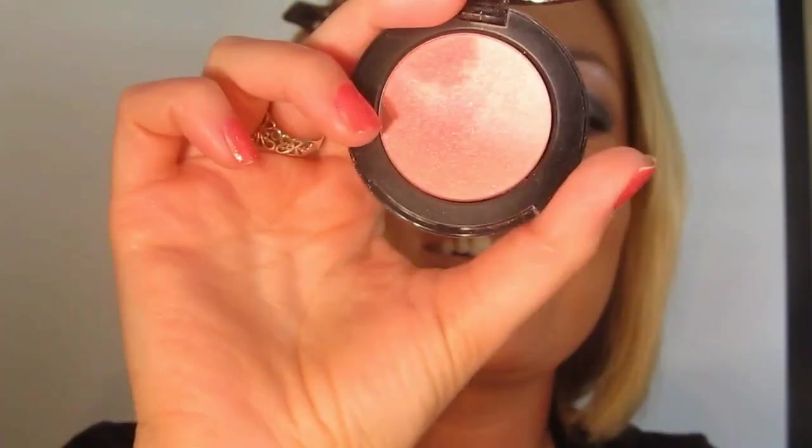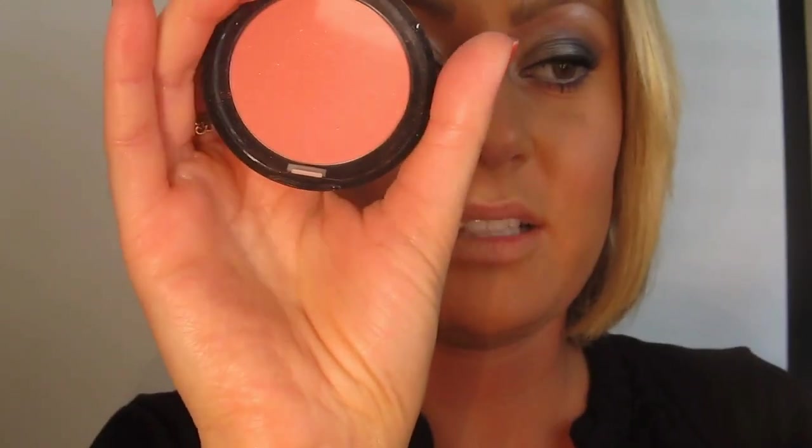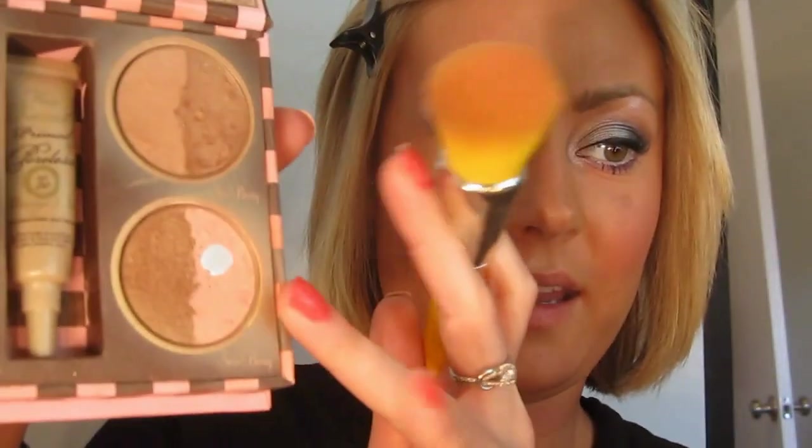I'm going to be taking Too Faced Full Bloom Ultra Flush Powder Blush in Who's Your Poppy, putting this on with the Dime Tools 959. Now I'm taking Stila Custom Color in coral. Then I'm going to take the Dime Tools 959 again with Snow Bunny just under the eye and Sun Bunny right on top.